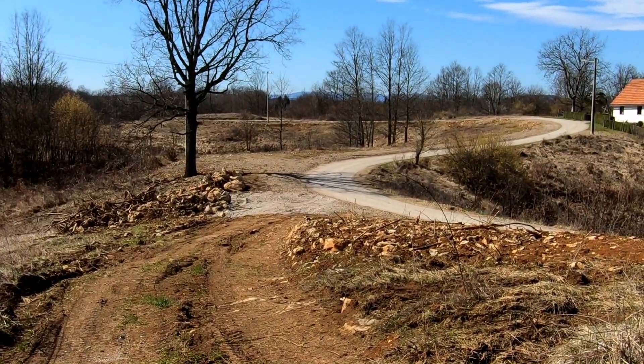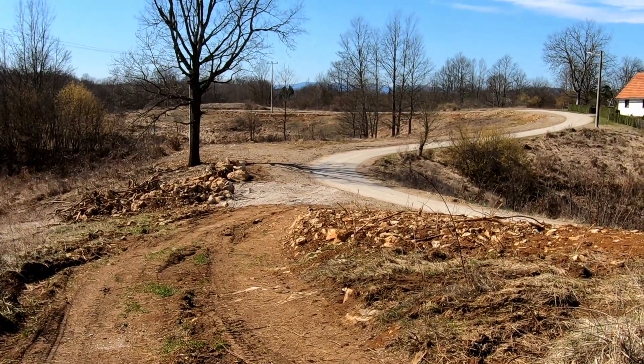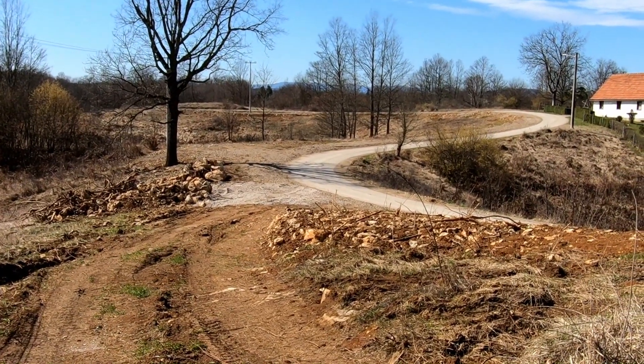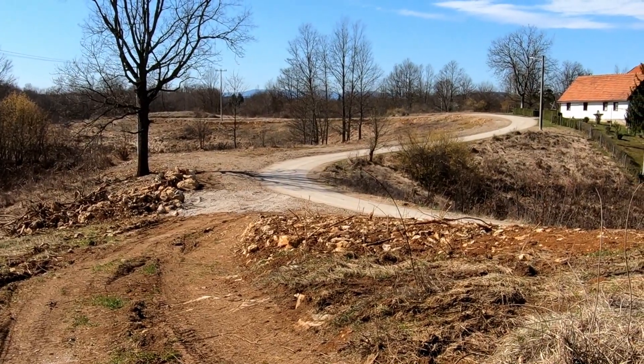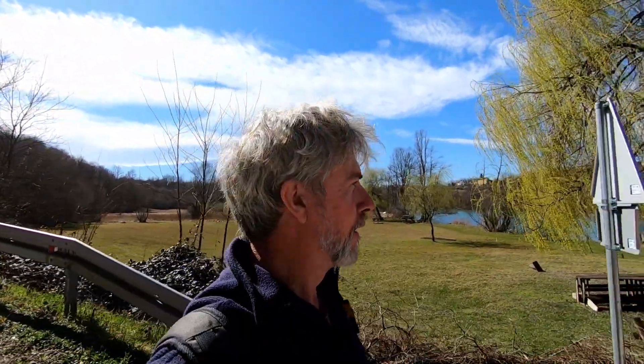Here you can see where they've already laid the pipes along this little road. This road heads off to another village a couple of kilometres further down, where the main pipe will cross the river. So that was a little tour of the village and the route of the water pipes — I'm just heading to the river, to the shop and to the cafe.